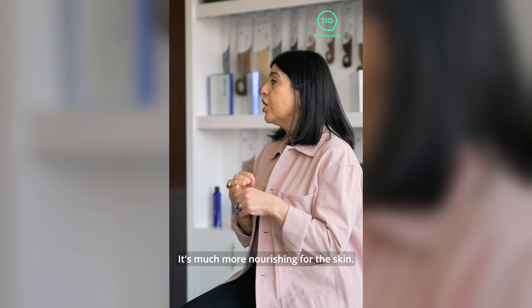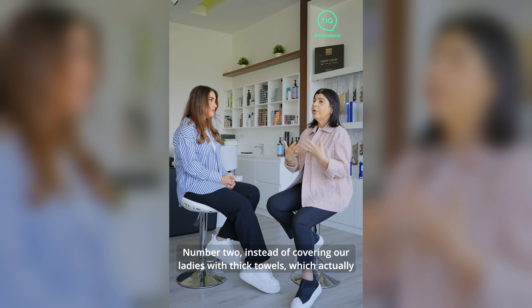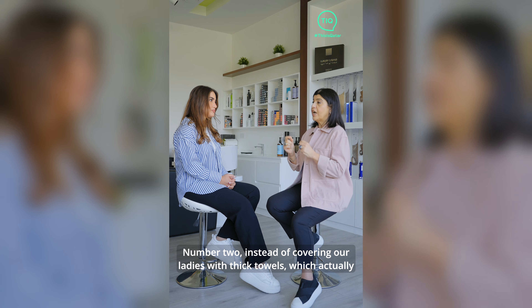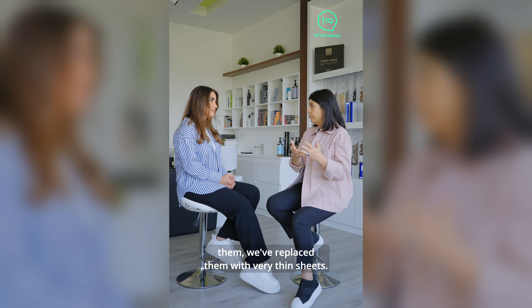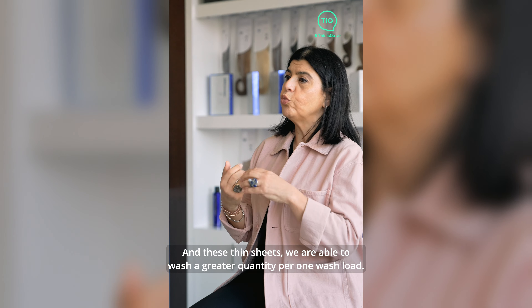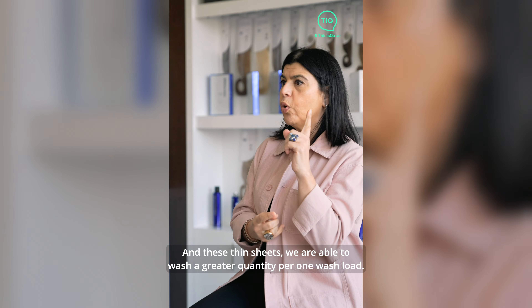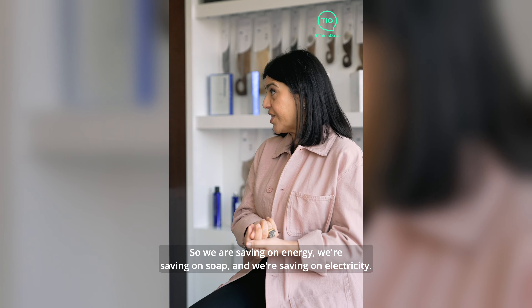Number two: instead of covering our ladies with thick towels, which consume a lot of water and energy when washed, we've replaced them with very thin sheets. With thin sheets, we're able to wash a greater quantity per wash load, so we're saving on energy, saving on soap, and saving on electricity.